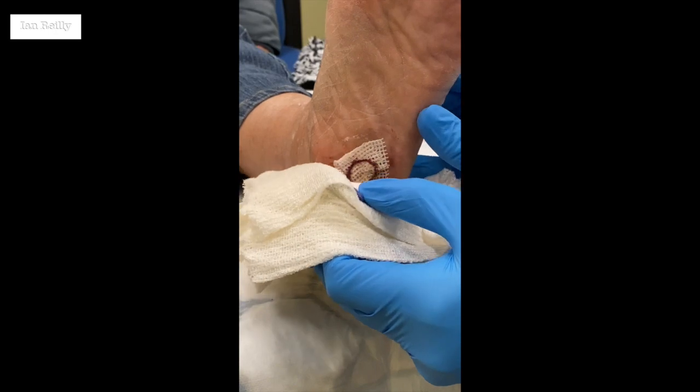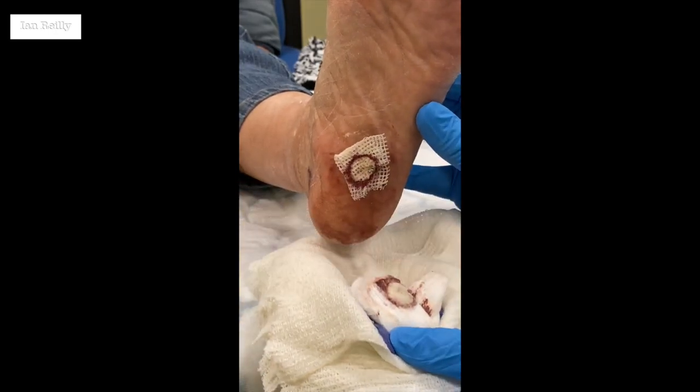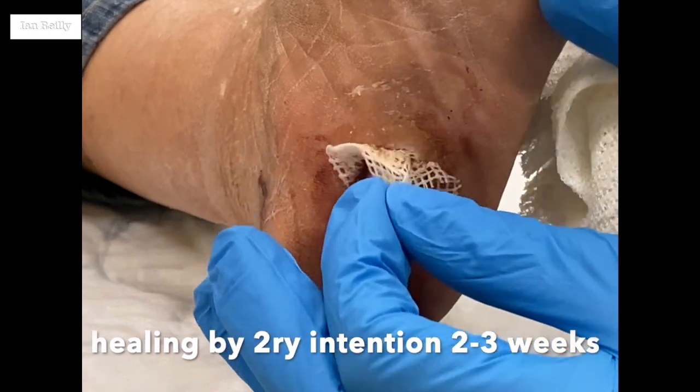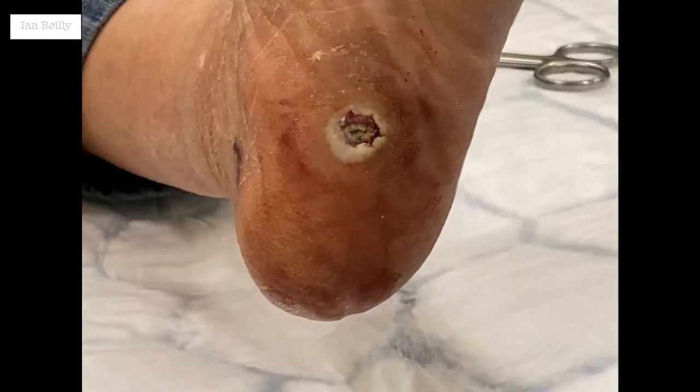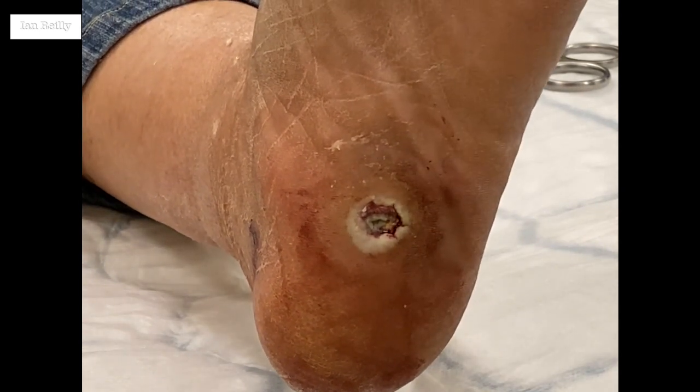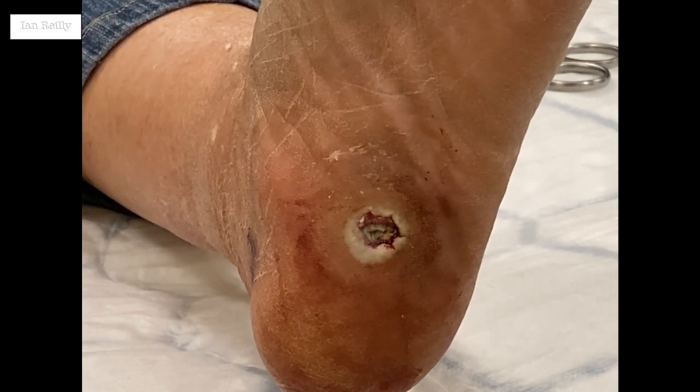I'm just going to very, very gently just... It's like Christmas, Joan. Let's have a little peek. Oh — that looks really good. That's really neat. I've been very careful not to even push that, because I was asked not to.